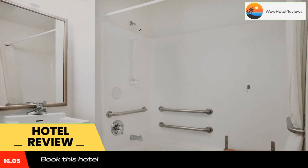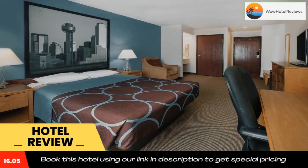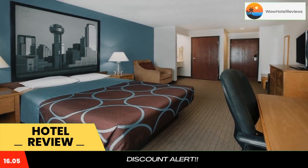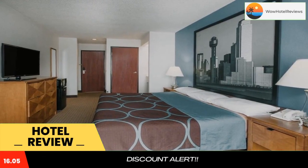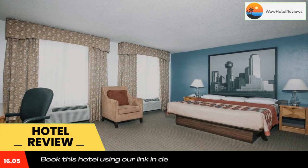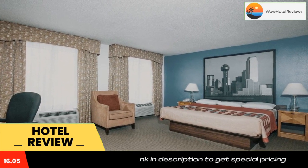Fax and photocopy services are available, and vending machines offer snack and soft drink options. The Cotton Bowl is 20 minutes drive from the hotel. American Airlines Center is within 17 miles. Use our link in the description to get a special discount on this hotel.